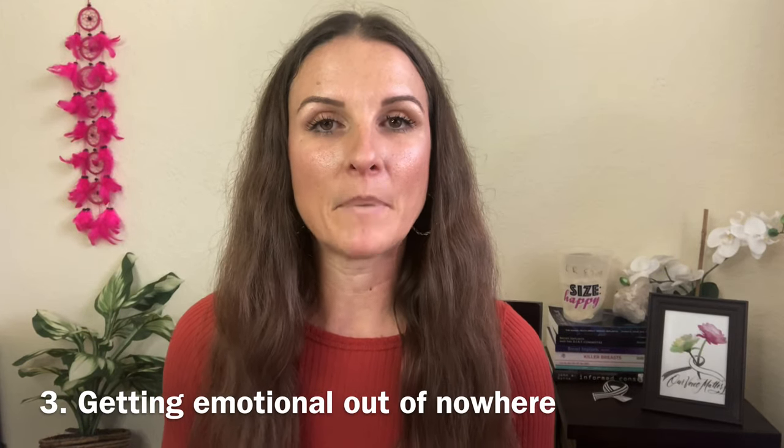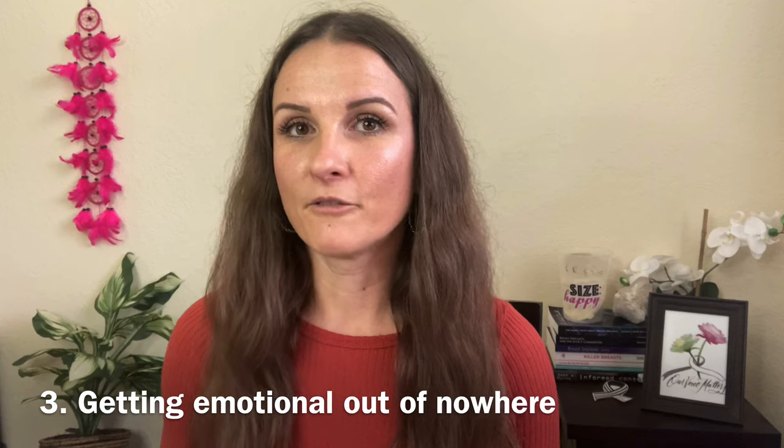Number three is being emotional for no reason and out of nowhere. I plan to do a long video about this because I have my own theory about why it happens. After your explant surgery you could experience feelings of just sobbing, feeling really sad, crying out of nowhere for no reason. If that does happen, it is pretty common — we've all gone through it. I actually experienced that myself and I want to talk about it more in depth in a future video.